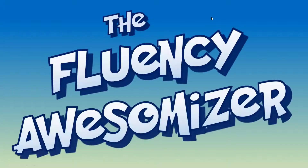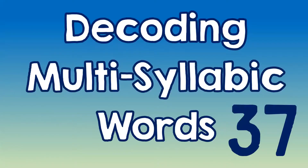Hi, it's Sean, the Fluency Awesomizer, and this is Coding Multisyllabic Words, episode 37. Three words I want to take a look at today. Let's get started.